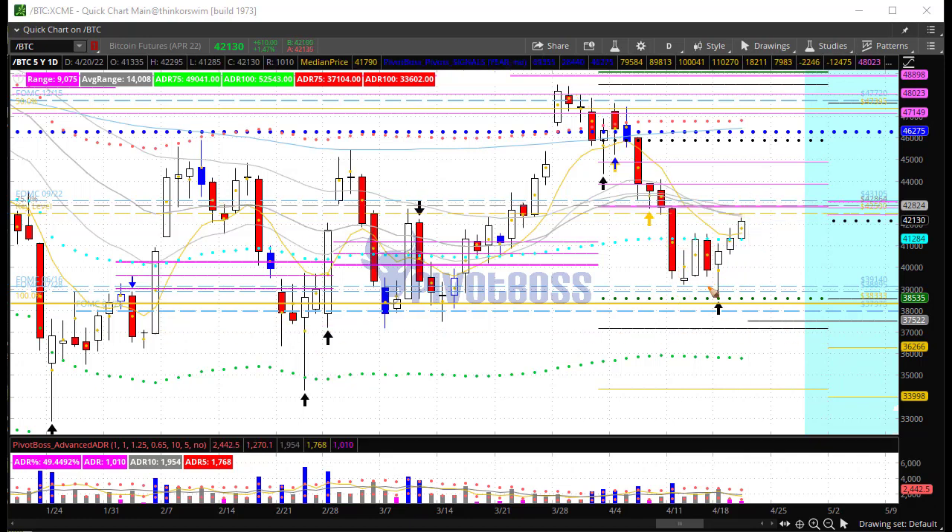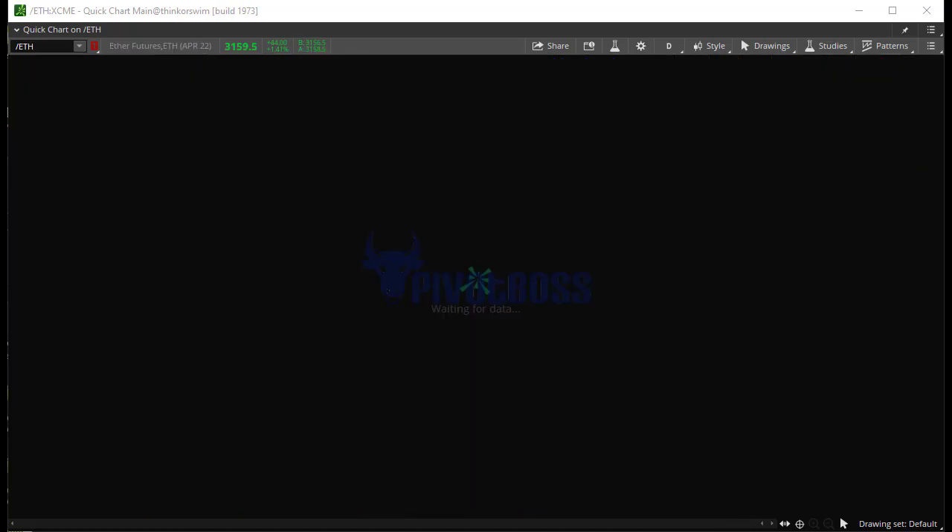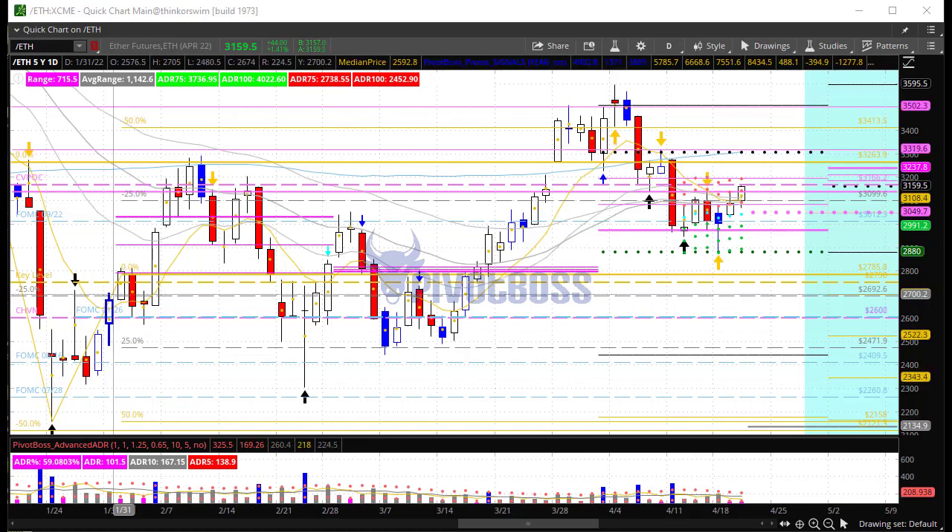But from a short-term perspective, this lower-low rejection — that buy signal right there — is very good. We were looking for a one-to-five-day move up, and then we'll see how price plays out at the 42500 key pivot. Let's take a look at ETH — Ether futures — also with a nice rejection.